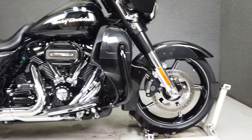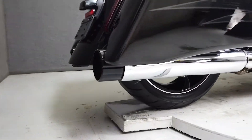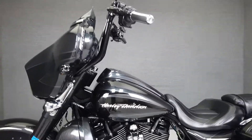With a long history of producing factory customs, Harley doesn't disappoint with the CVO Street Glide. It's powered by a 114 cubic inch twin cam Milwaukee 8 motor that puts out an impressive 121 foot-pounds of torque and over 100 horsepower through a 6-speed transmission.